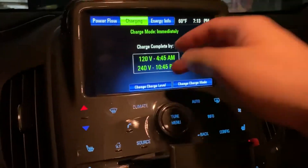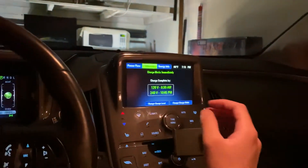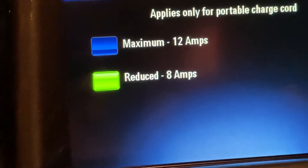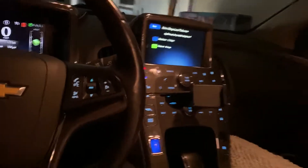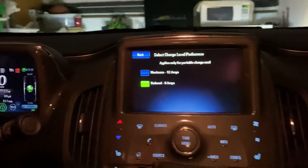What you need to know is that whenever you shift this car to drive and then back to park, the car will automatically change the charging speed to 8 amps, which is shown right here. Now 8 amps takes a very long time to charge your car on 110 volts.